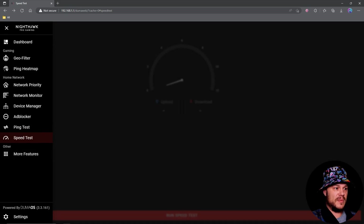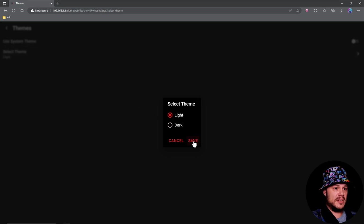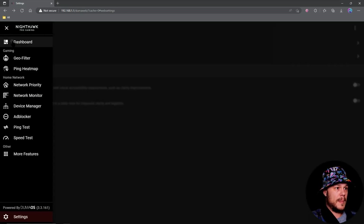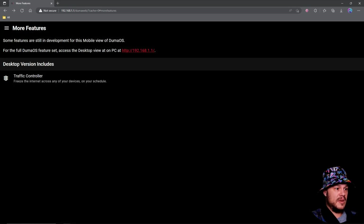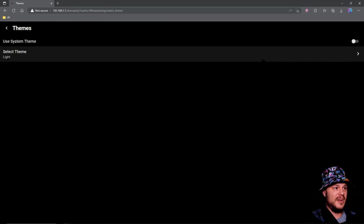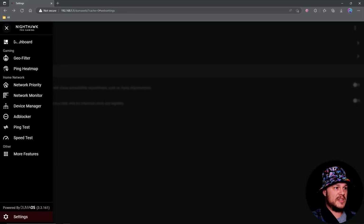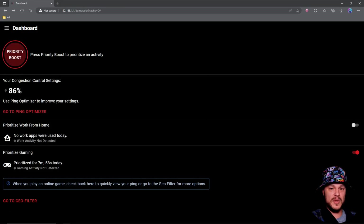The 'more features' section is basically telling you to go to the main dashboard and settings. You can also change your theme to a lighter option — there's a light theme available, though it doesn't seem to be working currently. Not a big deal, as I think most people would go with the dark theme anyway.